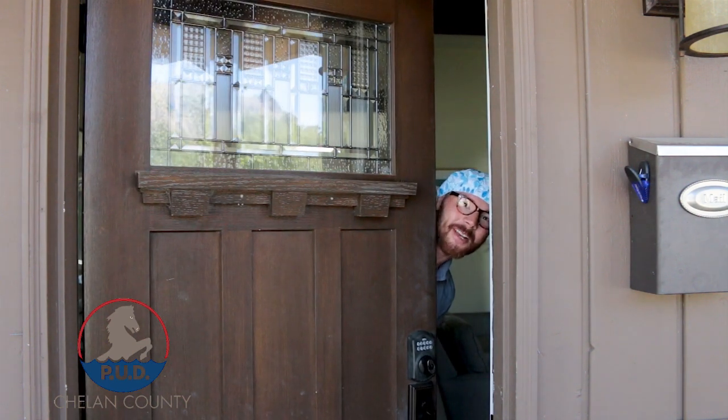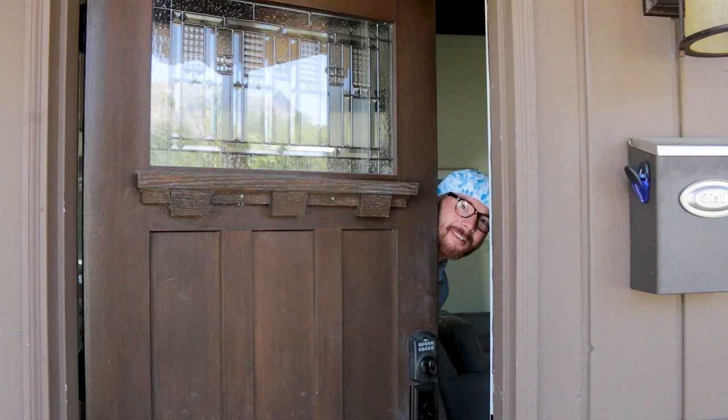Oh hi, I'm Josh Mitchell, energy advisor for Shalane County PUD. Come on in.